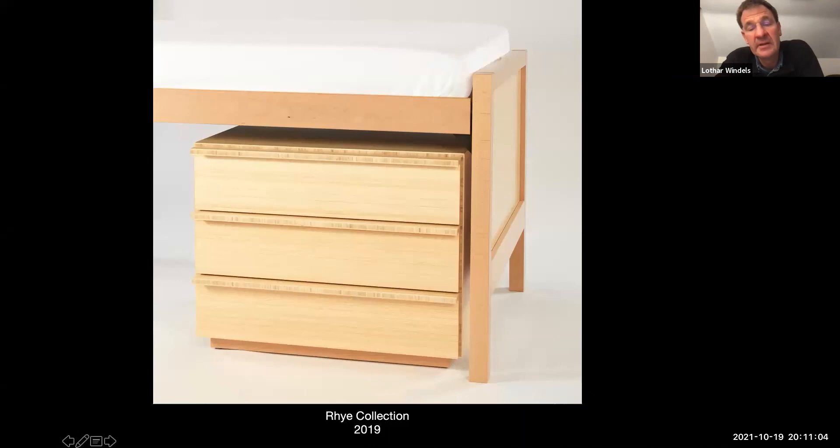You also have the bamboo dresser and the bed. The bed uses standard components for height adjustability from the manufacturer — it made so much more sense to use that existing part than to try to reinvent it.